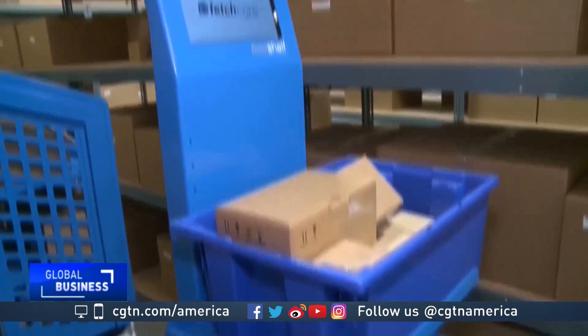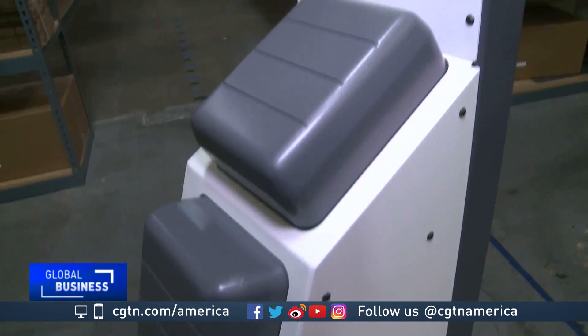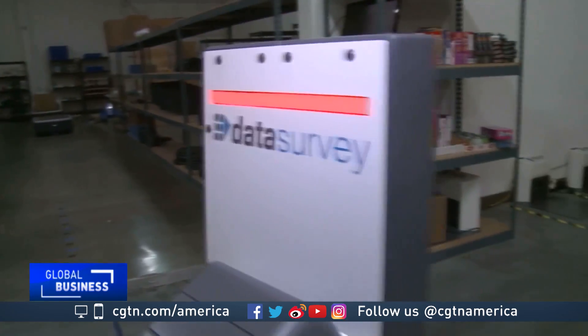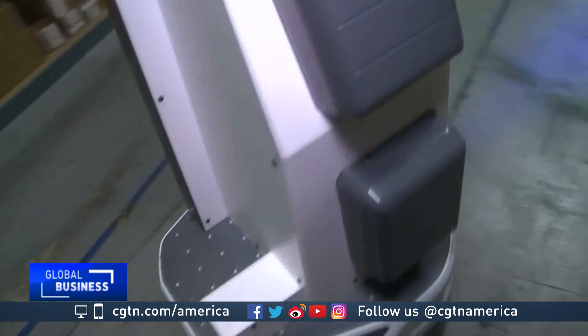A robot's place in the world is being hotly debated, but Wise views them as colleagues in a working relationship that's most productive when it's built upon trust. Mark New, CGTN, San Jose, California.